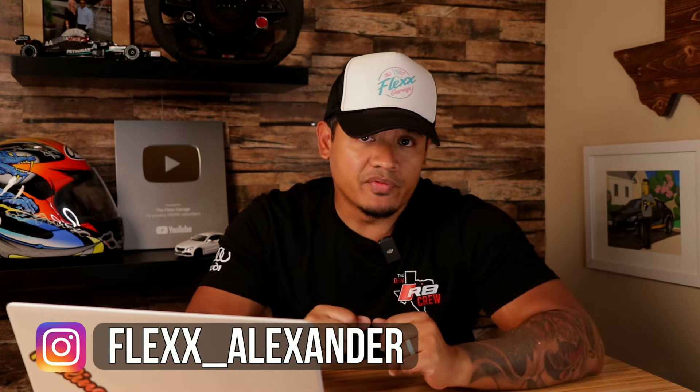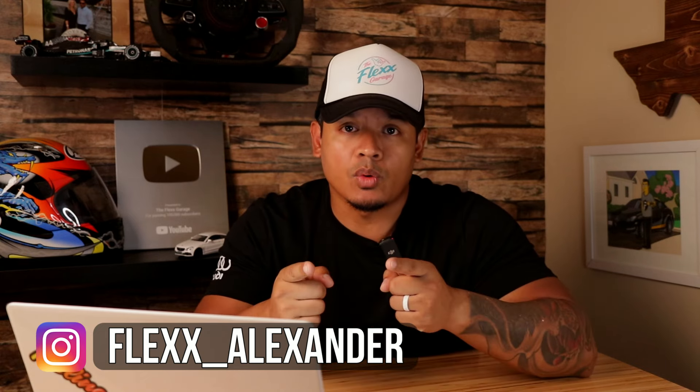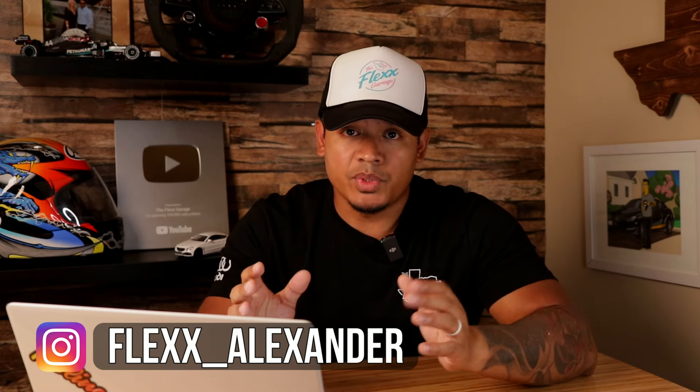What's up guys, it's Flex and welcome to Episode 4 of Ask Flex. This is my video series where I answer your questions, so if you have any questions for me leave them in the comment section below and I'll try my best to answer them in the next Ask Flex video.